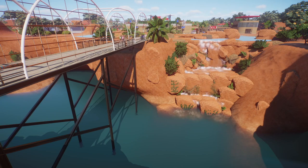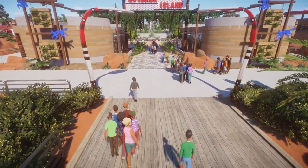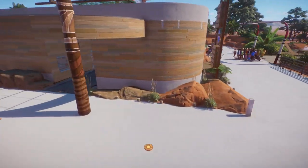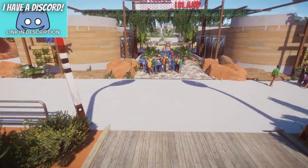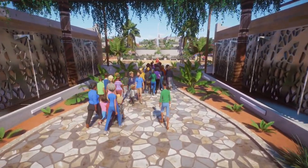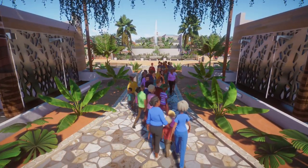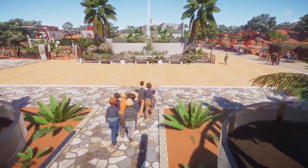I wanted to do like an extended bridge over a rock face with water underneath, which I've done with nice little waterfalls to the right-hand side for our guests to view as they're coming in. The guests come in here — to the left we've got a bit of staff facilities, and also to the right we've got staff facilities. Just take you underneath here — this is where our guests come out. There's a nice little water feature on each side; it's quite high detailed.